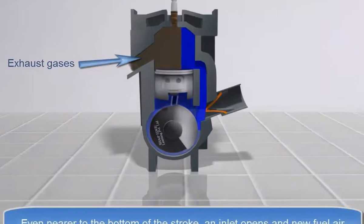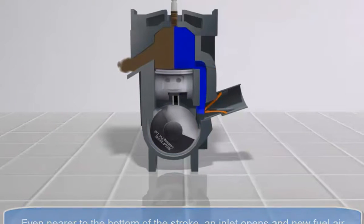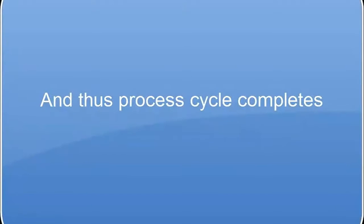Even nearer to the bottom of the stroke, an inlet opens and new fuel-air is forced into the cylinder. Within this stroke, the crankshaft completes the next half of the revolution, and thus the process cycle completes.